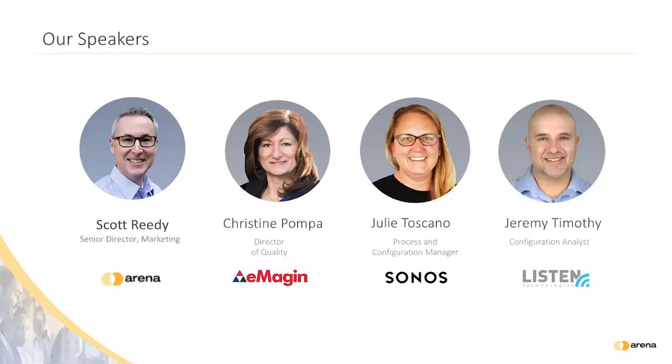Our third panelist is Jeremy Timothy, a Configuration Analyst for Listen Technologies. He has been working closely with engineering and manufacturing for over eight years and was the initial implementer of Arena PLM for his company. Before his current position, he worked many years as a product manager with experience in electrical and mechanical manufacturing, change management, and new product development. He has an MBA from the University of Phoenix, a BS from Brigham Young University, and is project management certified.